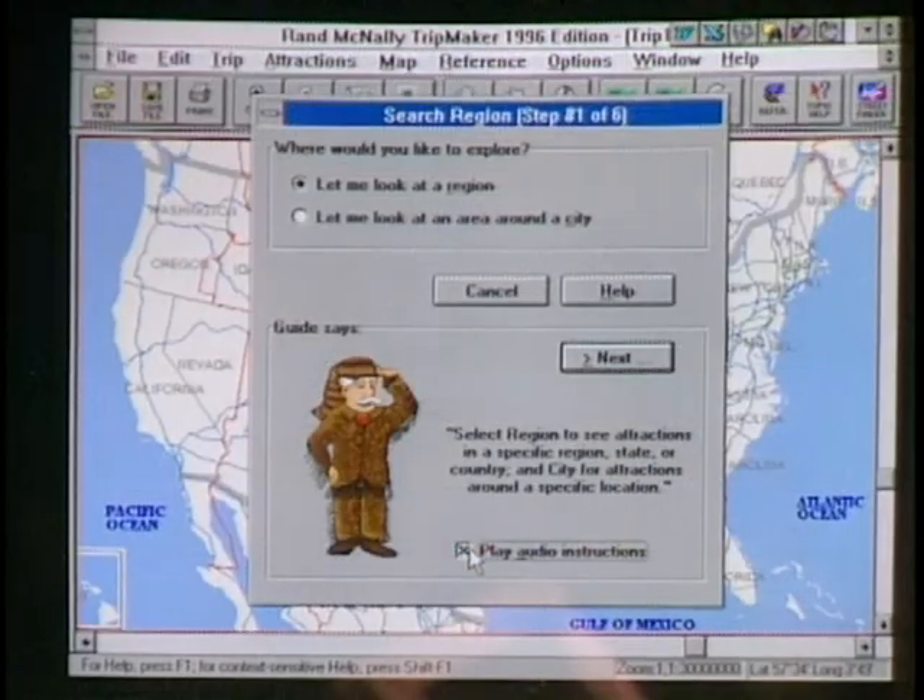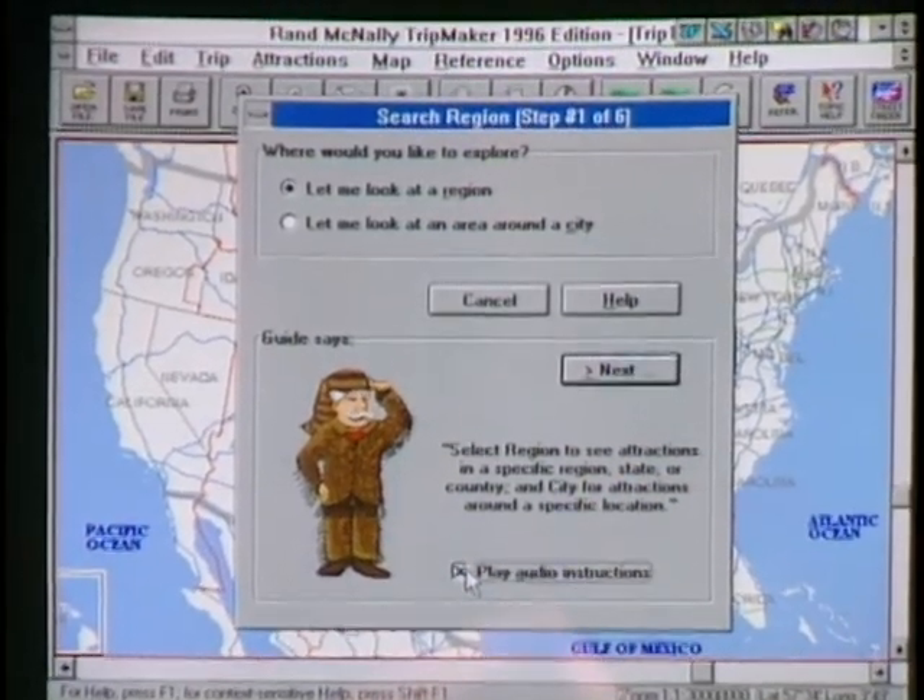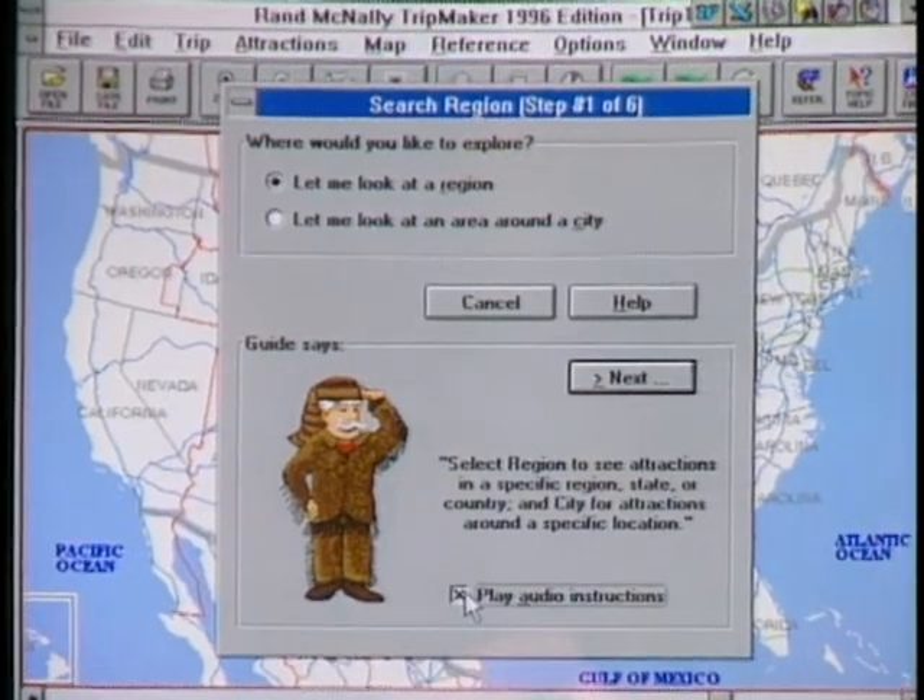One of the best in that category is Trip Maker from Rand McNally. Let's say my parents are in Chicago and they've always wanted to come out west to California — they're planning a trip. How would they use the software? Let's get started and take a look at the Explore Guide. The Explore Guide helps you investigate locations and find interesting things to do. We've focused on ease of use — you can see and hear audio here.